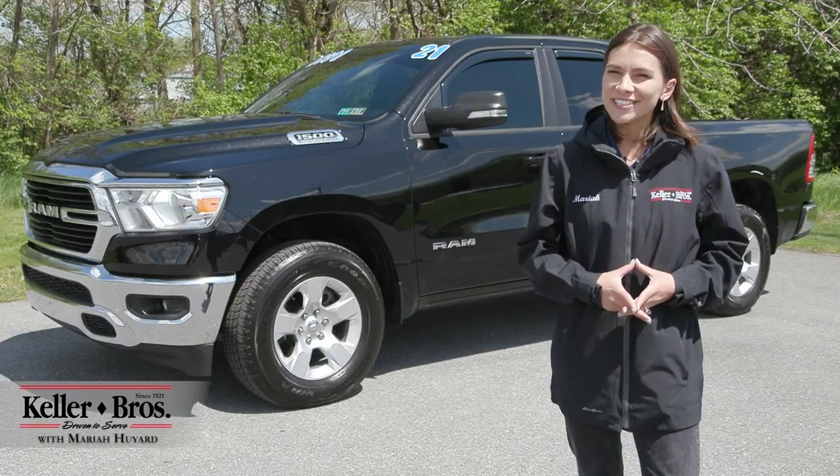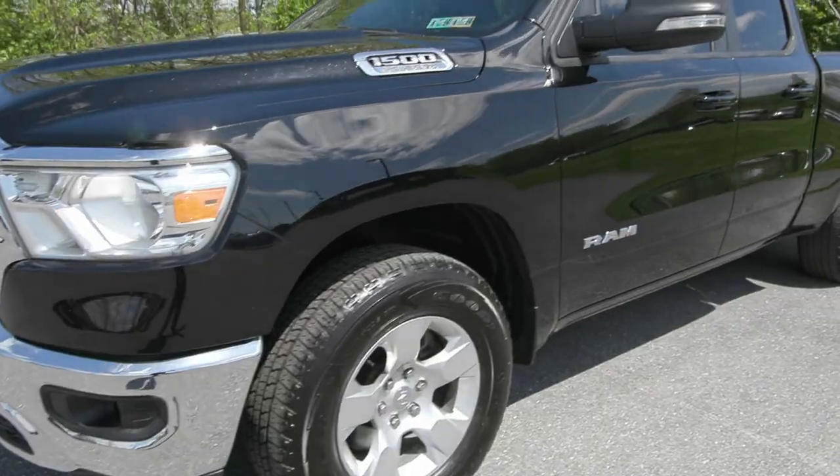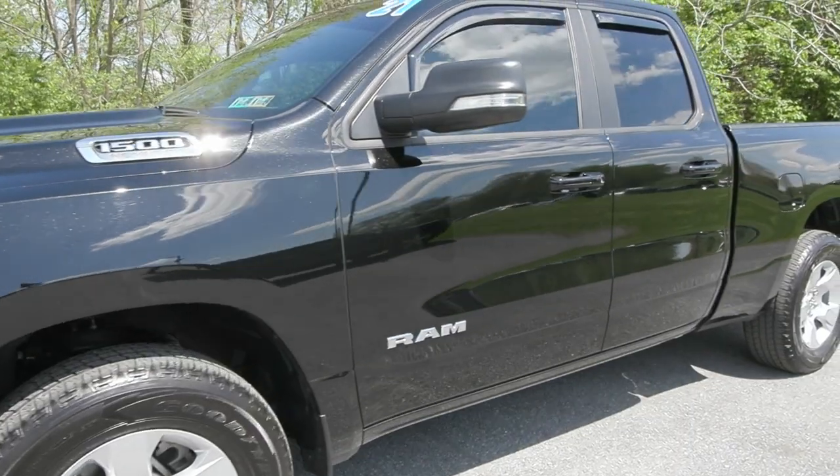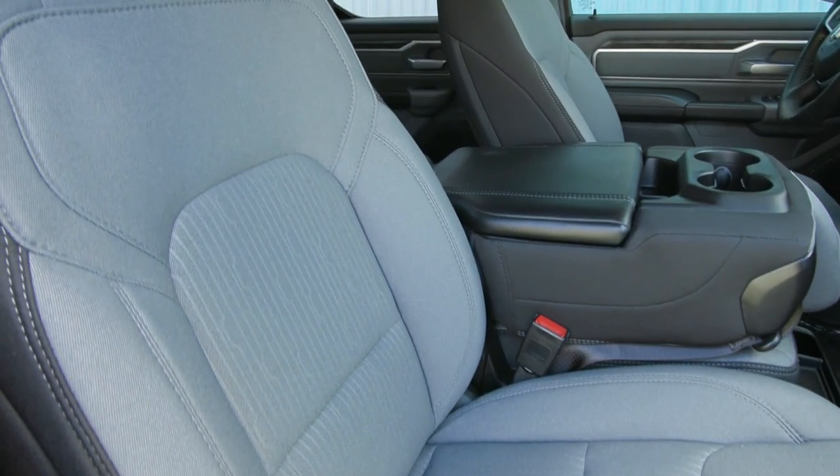Hi, Mariah here with Keller Brothers. Here today looking at this 2021 Ram 1500 Bighorn. It is the quad cab with the diamond black crystal pearl coat for the exterior color and inside you have the black and diesel gray cloth seating.